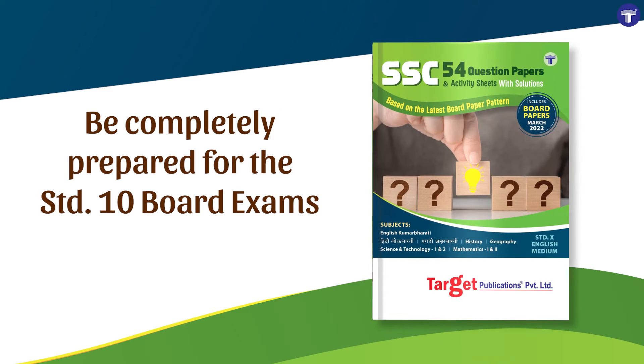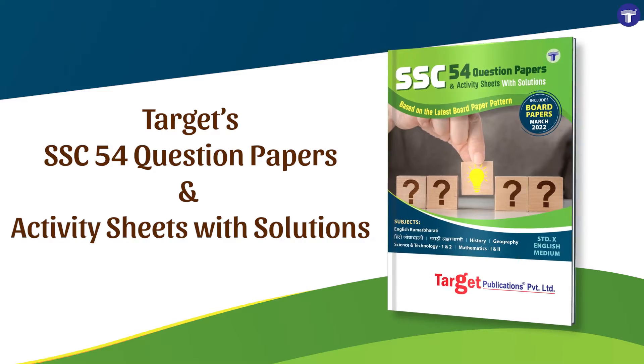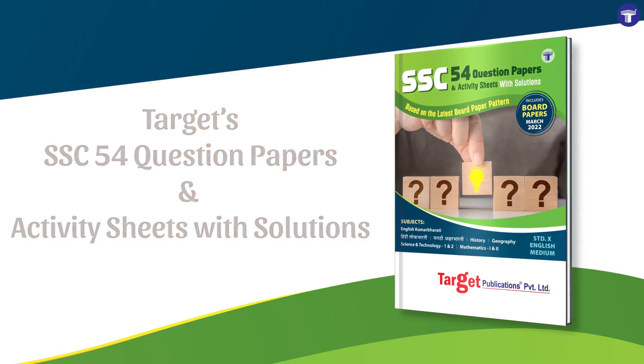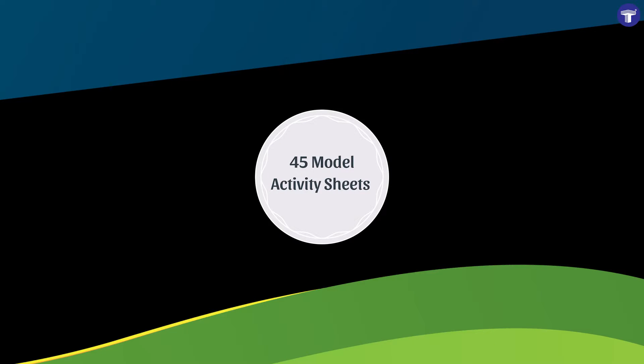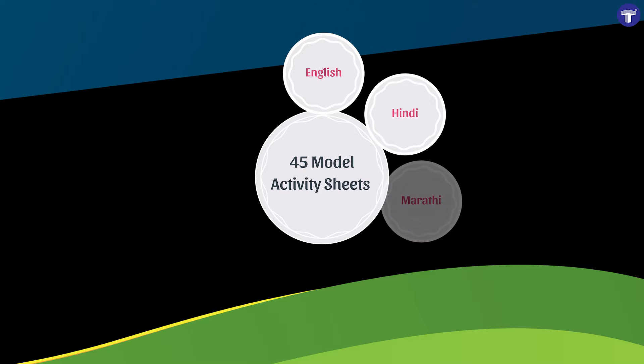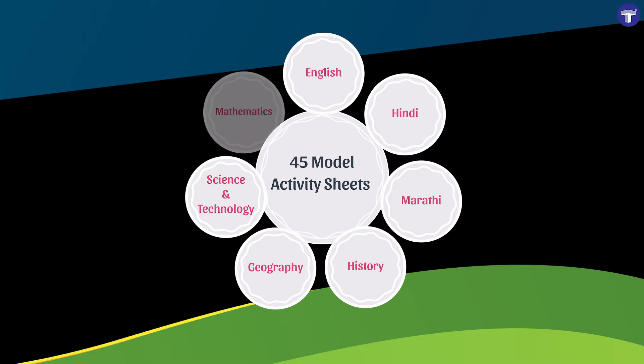Be completely prepared for the board exams with Target's SSC 54 question papers and activity sheets with solutions. Based on the latest Maharashtra State Board syllabus, the book contains 45 model activity sheets for English, Hindi, Marathi, History, Geography, Science and Technology, and Mathematics.